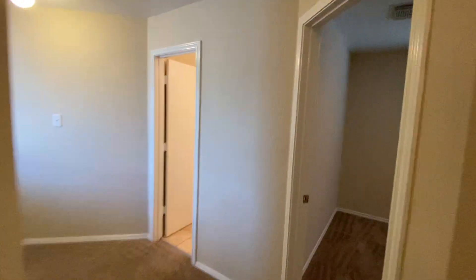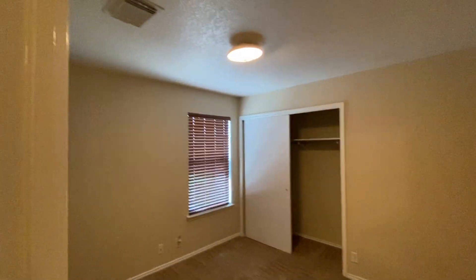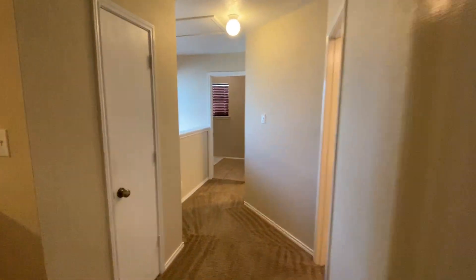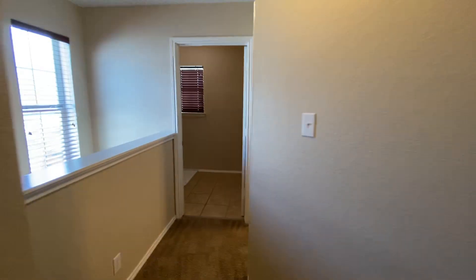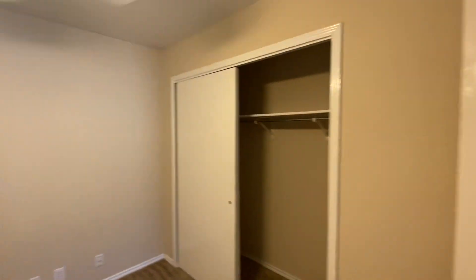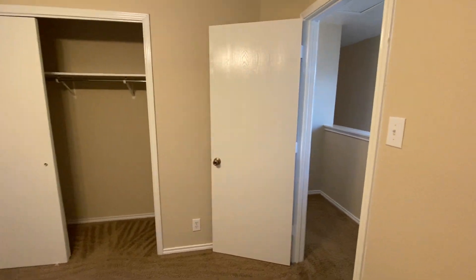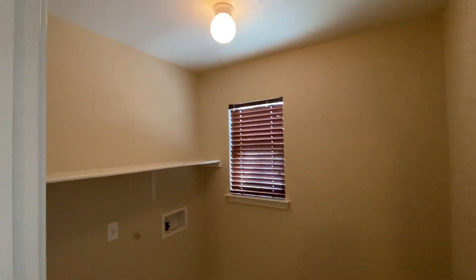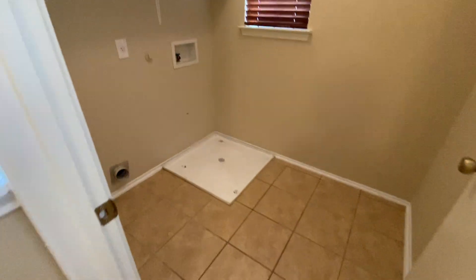Nice big hallway here. First bedroom here — now there are two bedrooms up here. This one's going to be the smaller of the two, 10 by 10. This one's going to be 10 by 11. All approximate sizes. One thing great about this house: you have the laundry upstairs, so you don't have to tote all your clothes upstairs. That's also tiled.